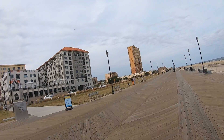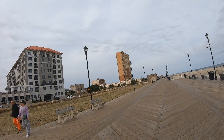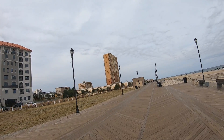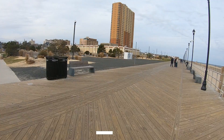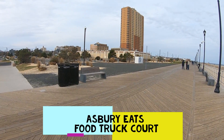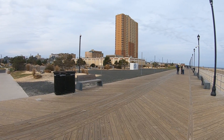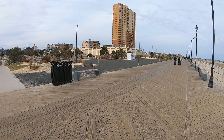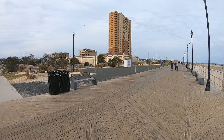This end of the boardwalk has all been rebuilt. There are some really nice restrooms open in season at this end of town. And this is one of my favorites in the summer — Asbury Eats. It's a food truck court with about six food trucks that come every season, and they're different every season. Come check it out next summer.